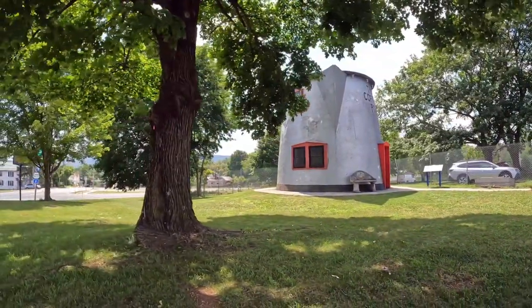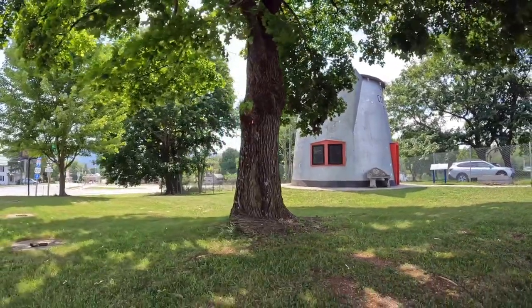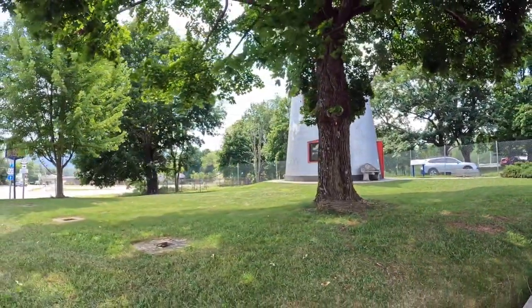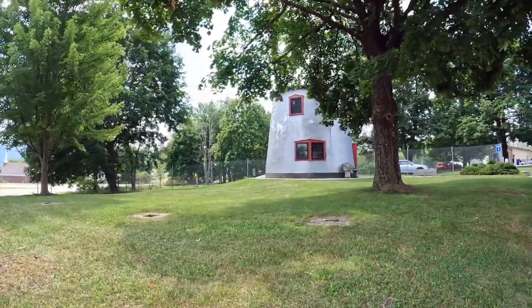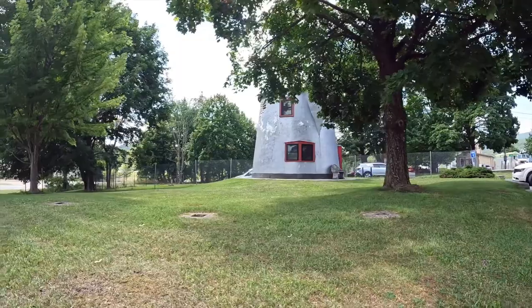In 1937, it was converted into a bar and a hotel was built in the rear. Later, the coffee pot became a regular stop for Greyhound bus passengers since the station was right next door.